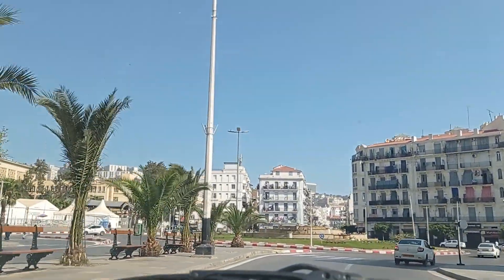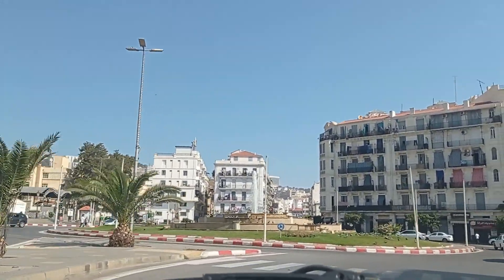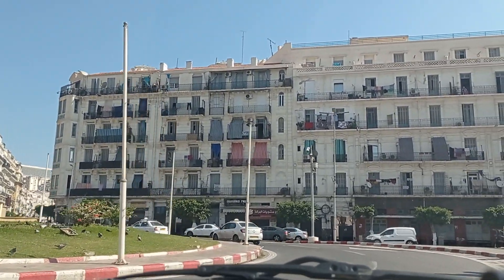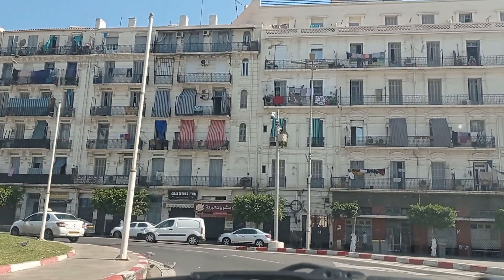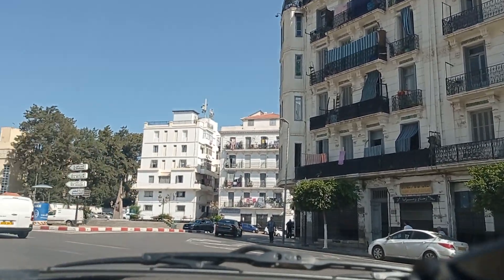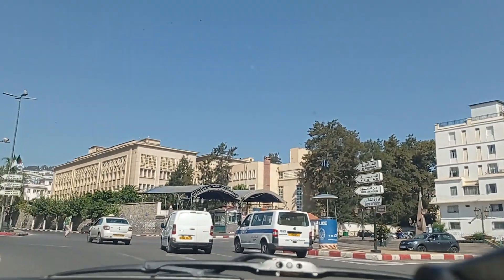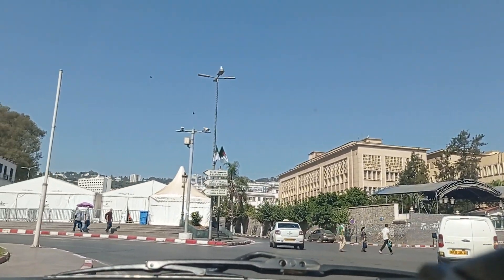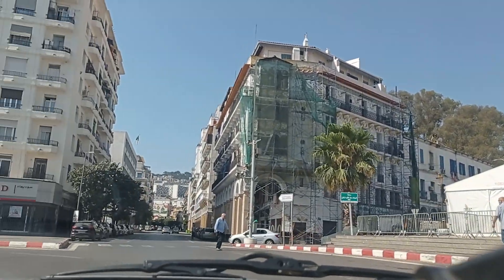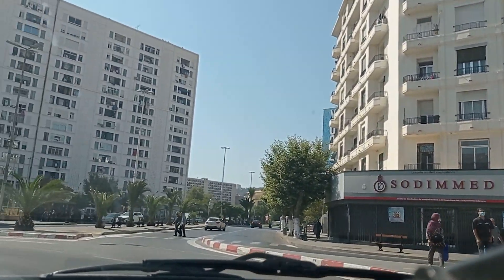Now we are approaching Place du Premier, Mayday Square. There are pigeons on the lawn over there. Be careful when you cross the road here because there are some cars that come speeding. And this is the Mustafa Basha Hospital — it's the most important hospital here in Algeria, perhaps the largest. It has all medical disciplines available.